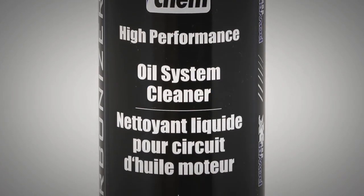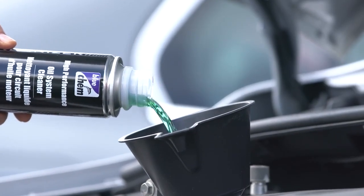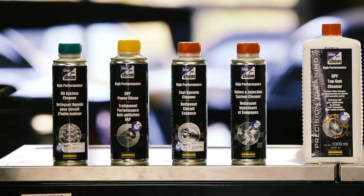The BlueChem Engine Oil System Cleaner is designed specifically to pre-clean and protect engine surfaces and keeps new motor oil at maximum operating performance.